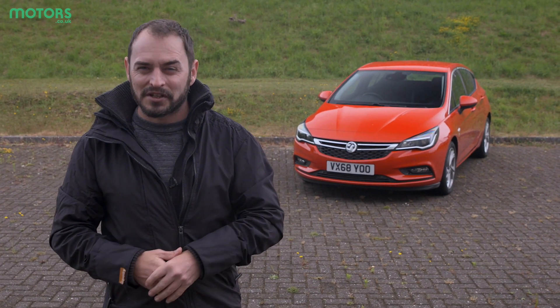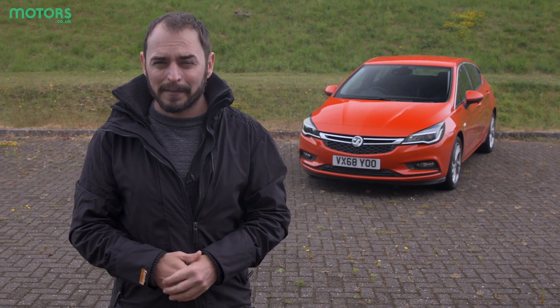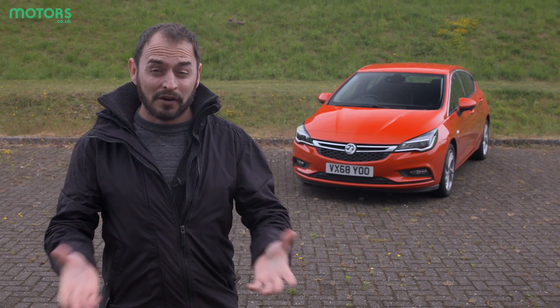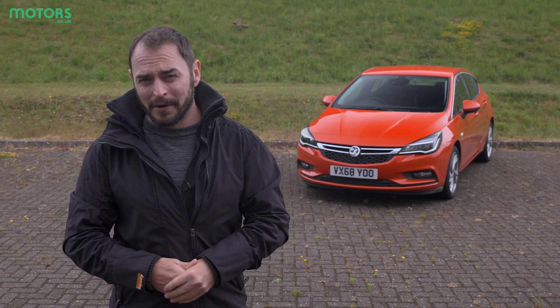Hello and welcome to another motors.co.uk review. This time we're going to be looking at one of the most searched for family hatchbacks on the market, the Vauxhall Astra. We'll be seeing how good it is to drive, how practical it is and whether it offers good value for money.